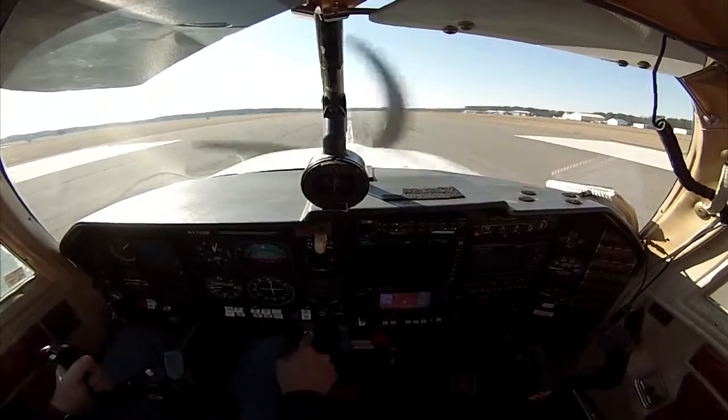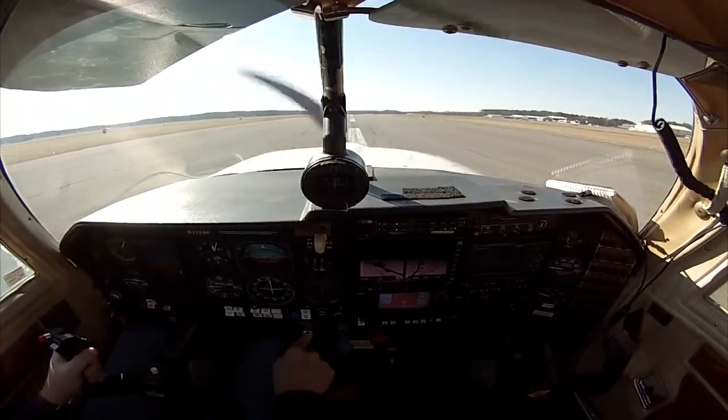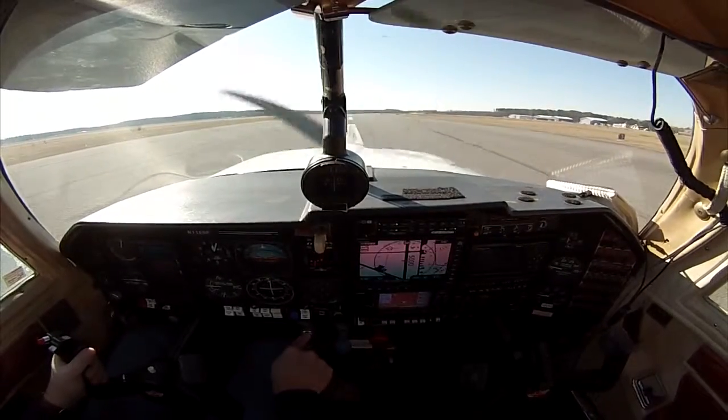There we go — and this is called the rollout. Notice how we have the centerline right under the nose wheel.